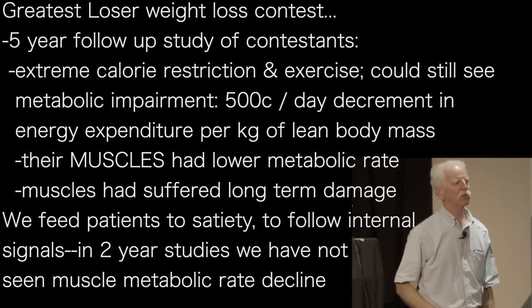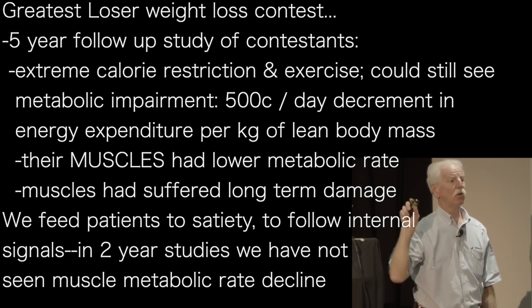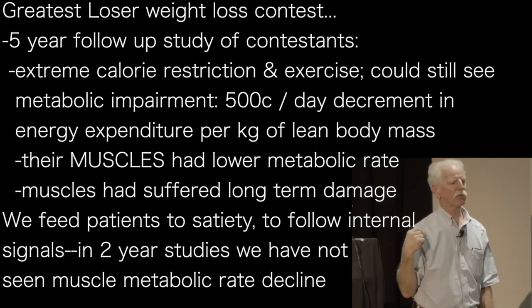So those muscles had essentially suffered long-term damage — not necessarily permanent, but long-term damage. The reason we feed to satiety is we want people to follow their internal signals.